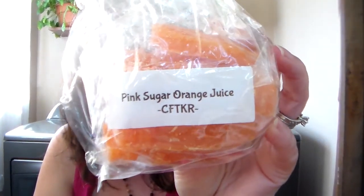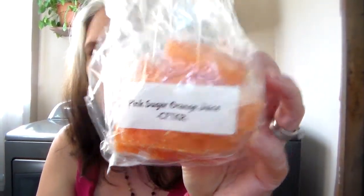This next one is Pink Sugar Orange Juice. It's got these little mason jars in there. This one's really good — it smells like orange juice. I'm not really getting the pink sugar from it, but it smells like a sweet orange juice. I like it.